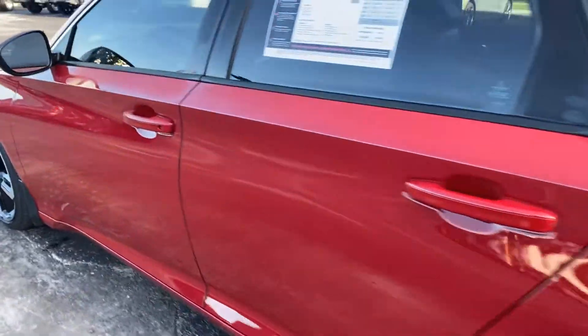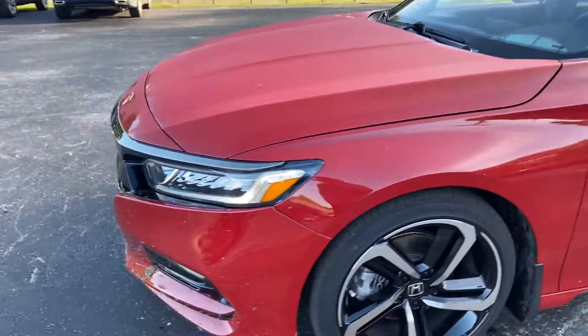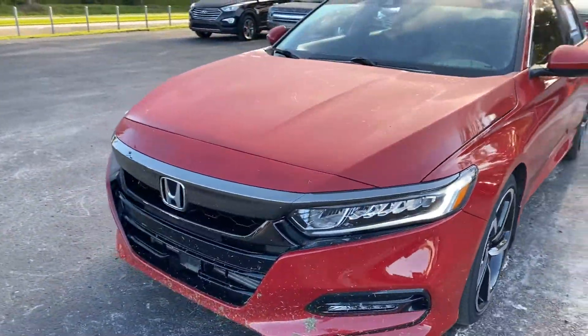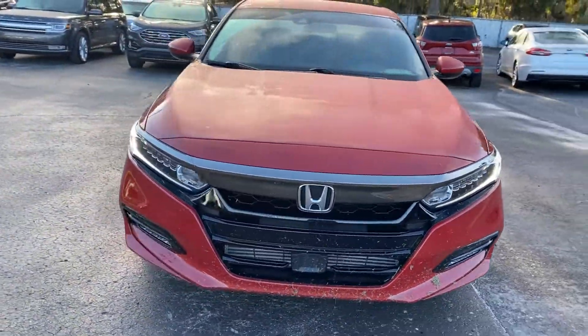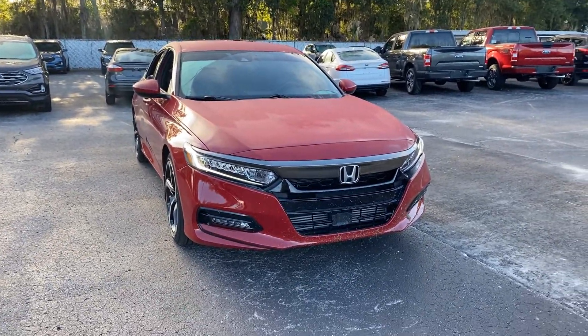This vehicle is powered by a 1.5 liter turbocharged engine, so it's fuel efficient and has power. Like all pre-owned vehicles at AutoNation Ford Brooksville, it has a five-day, 250 mile money back guarantee.